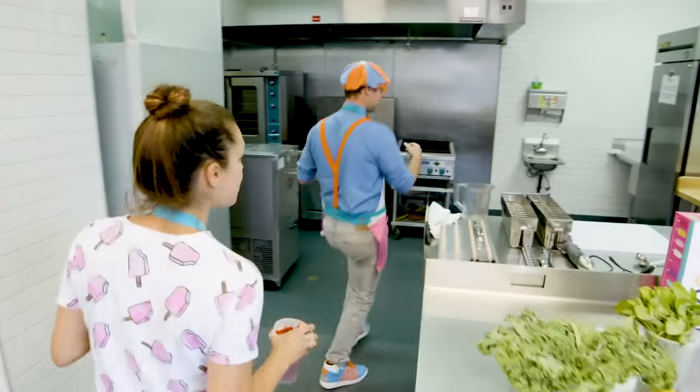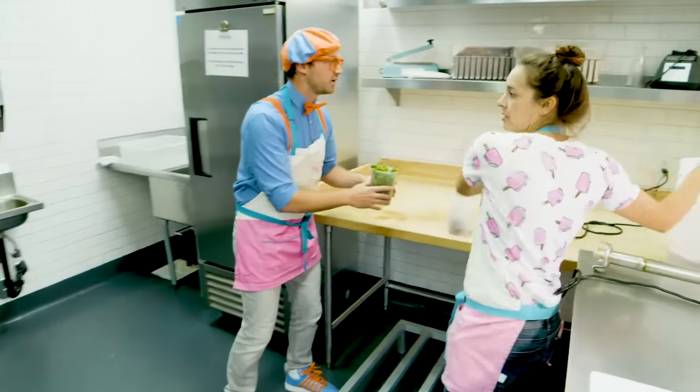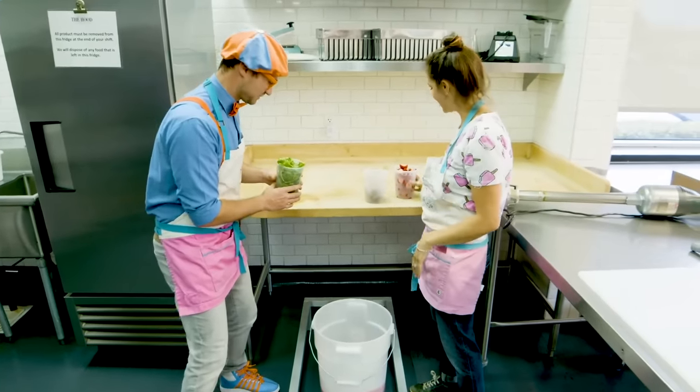Come on back! Here's the batch I was working on earlier. Look at it! That looks yummy. Go ahead, let's add it in.